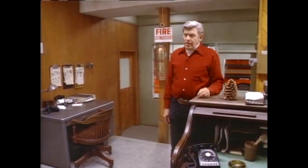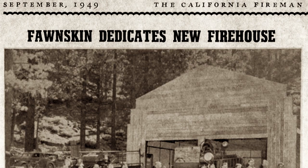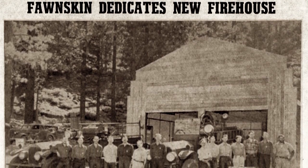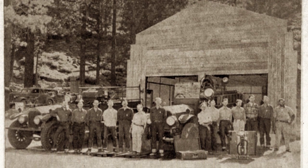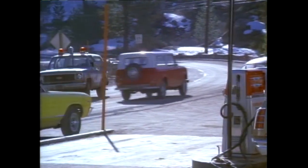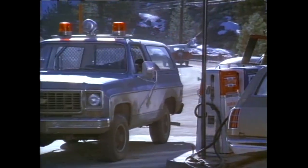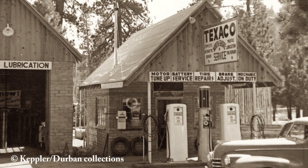On a historical note, we need to point out that this is actually the second firehouse on this property. The original Fonskin Firehouse was built in 1949, the year the Fonskin Fire Department was established. Across the street from the Fonskin Firehouse there was once a landmark gas station that was built in 1946. It served the Fonskin community for many years and still existed into the 1970s when this film was made.